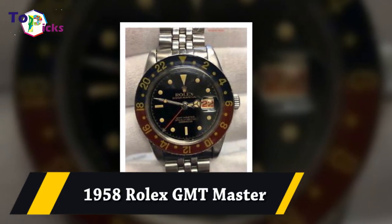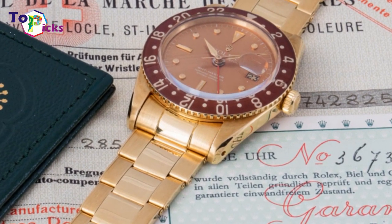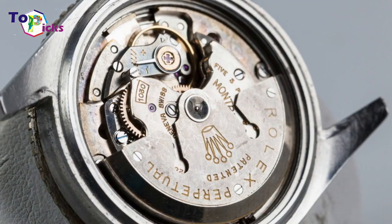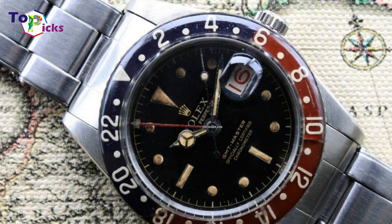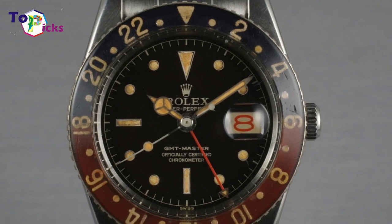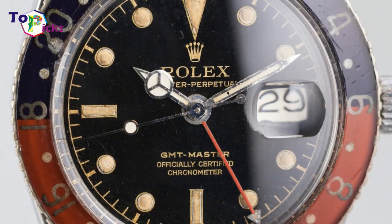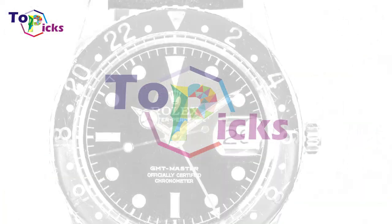The 1958 Rolex GMT Master was sold for $3.5 million at the Phillips auction in Geneva. Unlike its kind, this particular watch is made of 18-karat gold and has a Bakelite cognac-brown bezel. Each subsequent owner has preserved it in its original state without restoring it. Most GMT Master watches were made of stainless steel, but this one has 18-karat gold.